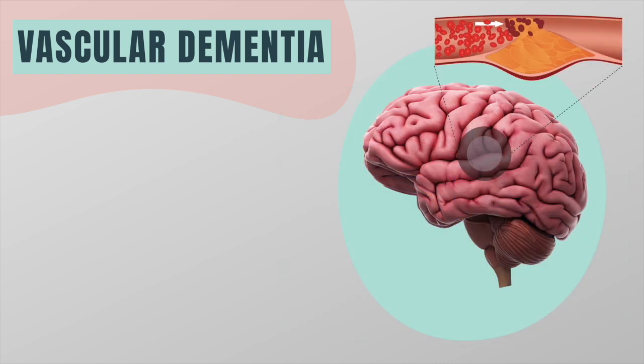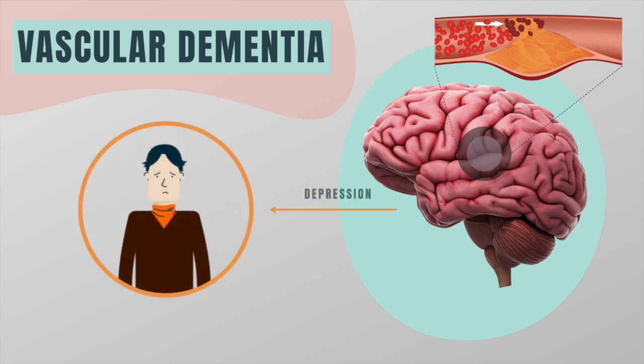Because a stroke destroys only a part of the brain, people with vascular dementia are often more aware of their losses and more prone to depression.